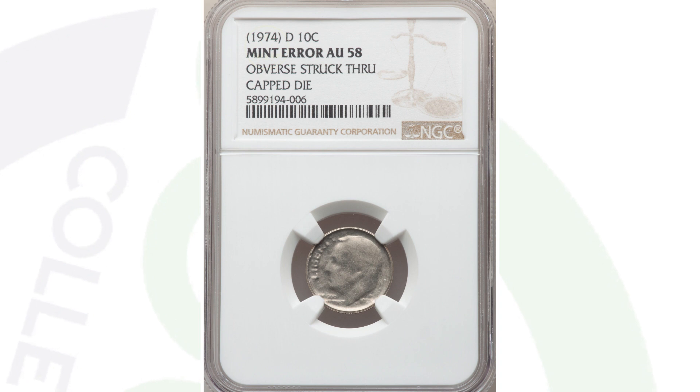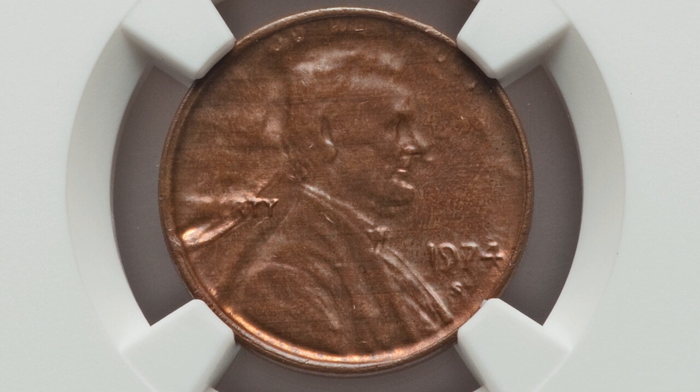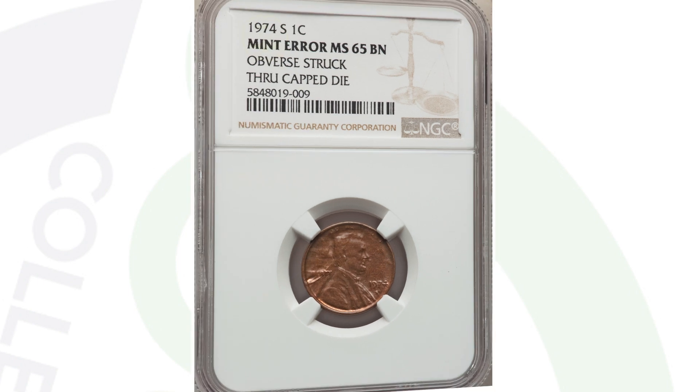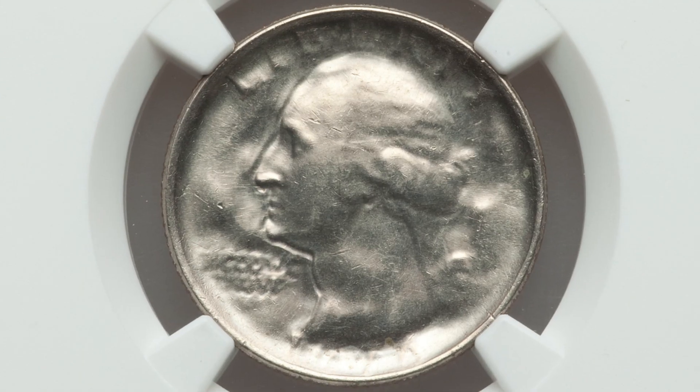Here's a 1974 Lincoln cent that was also struck through a capped die. It's graded by NGC at Mint State 65 Brown and sold for $65 at auction. Had this coin been graded at a Mint State 67 Red or a better grade than 65 Brown, it would have sold for more money — so it all depends on the condition as well.